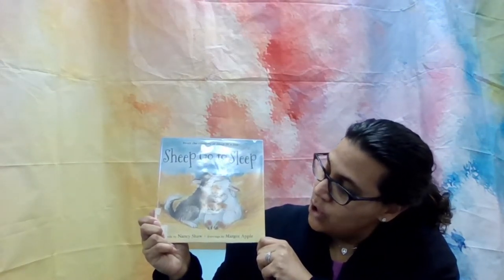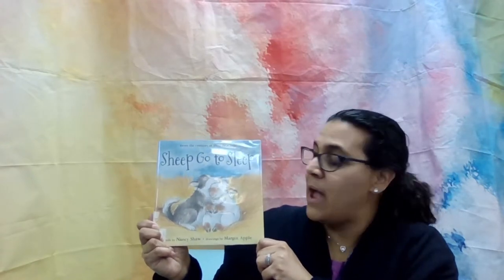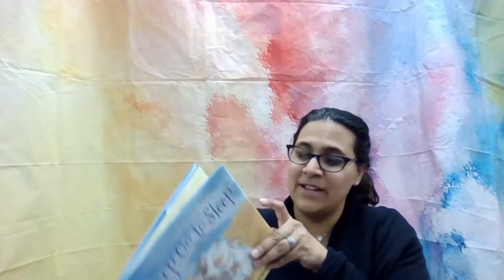It's written by Nancy Shaw, illustrated by Margot Apple, and published by Houghton Mifflin Harcourt Publishing. And I want to thank the publisher for allowing us to read their story during our storytime.